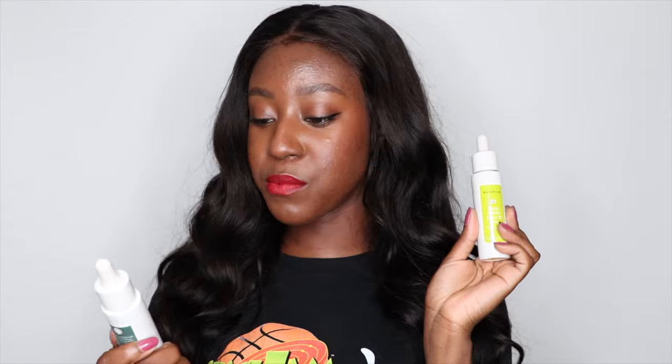Hello, beautiful people of the internet. What's up? It's your girl, Lakeisha. I recently got my hands on the entire serum roster from Naturium. In today's video, I'm going to be talking about the two oils that she has, comparing them to the same oils from The Ordinary — the Marula oil as well as the Squalene oil. These products were gifted to me, but of course my thoughts are my own.